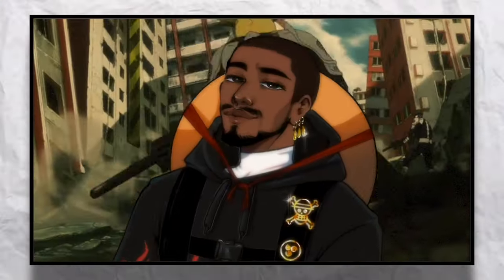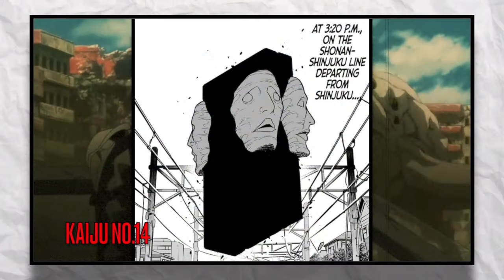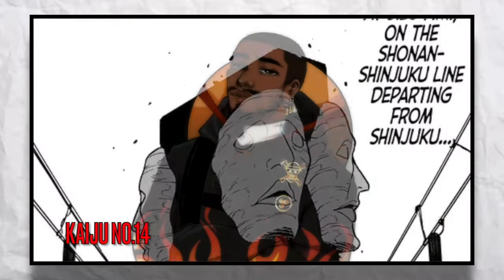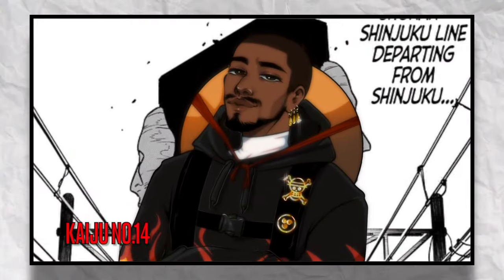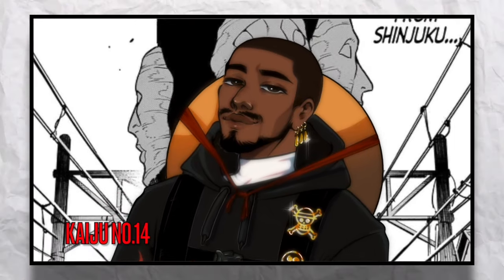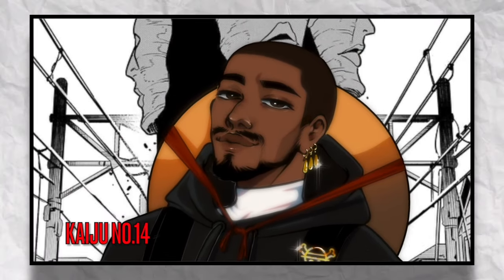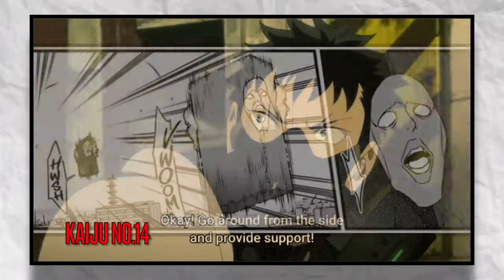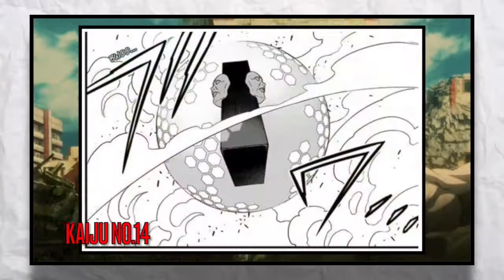The next numbered Kaiju was Kaiju Number 14. This Kaiju had a real square and rectangular shape with 4 creepy faces on each side of it. Although every Kaiju kind of has multiple abilities, this Kaiju was unique because it had 4 main abilities: levitation, teleportation, energy beams, and force fields.